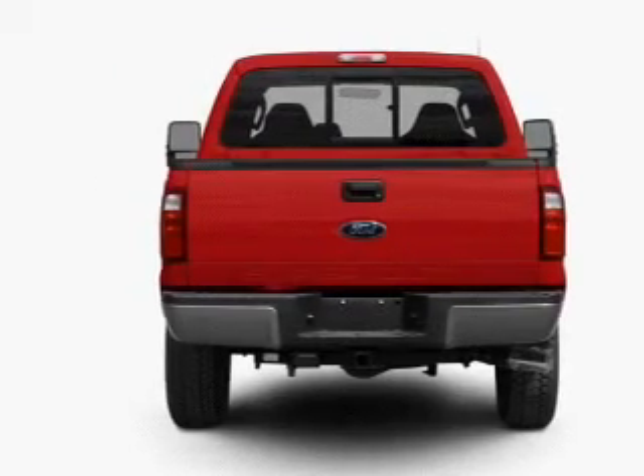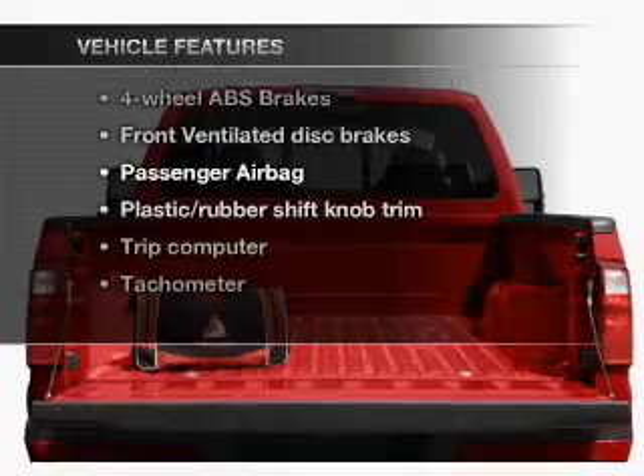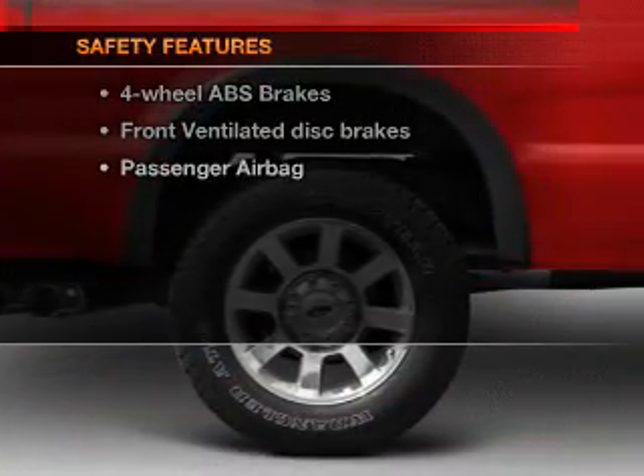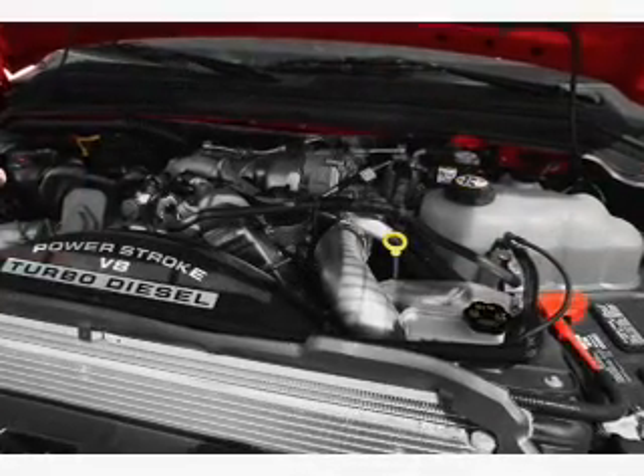Brake safely with the anti-lock braking system. Plus, enjoy these notable features that are included in this vehicle: air conditioning, power steering, and for your peace of mind, the following safety equipment is included — front ventilated disc brakes and passenger airbag.